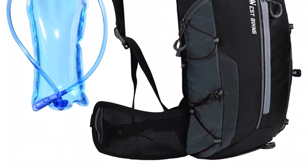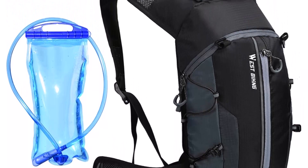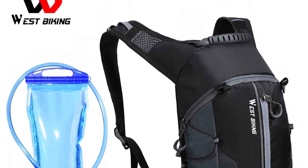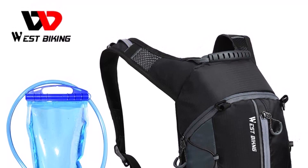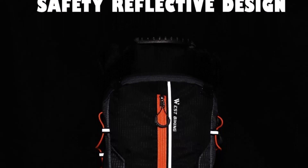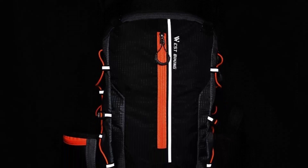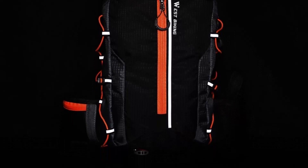Crafted from high-quality materials, this 10L hydration backpack is built to last. Its waterproof design ensures that your belongings stay safe and dry even in wet weather conditions. The bag's large capacity allows you to store all your essential items, including your phone, keys, wallet, and tools. Its versatile design allows you to use it as a hydration backpack or a sports bag, making it the perfect accessory for cyclists who also enjoy hiking or climbing.